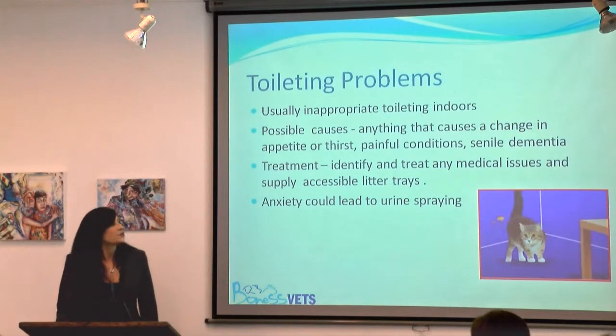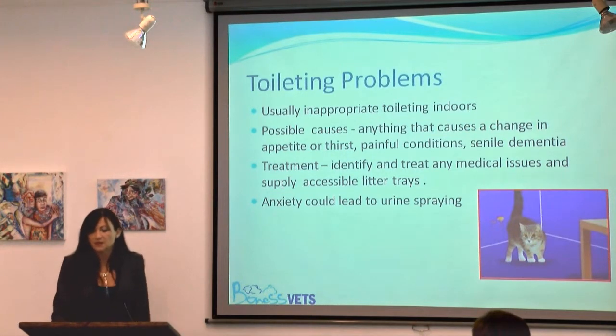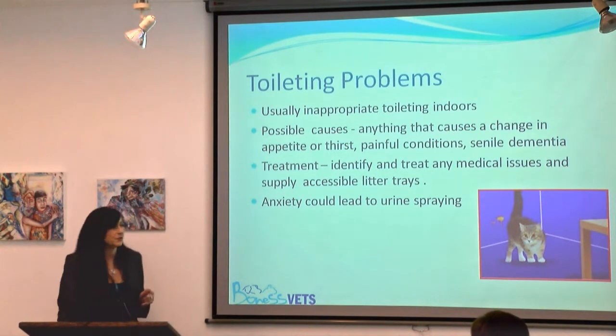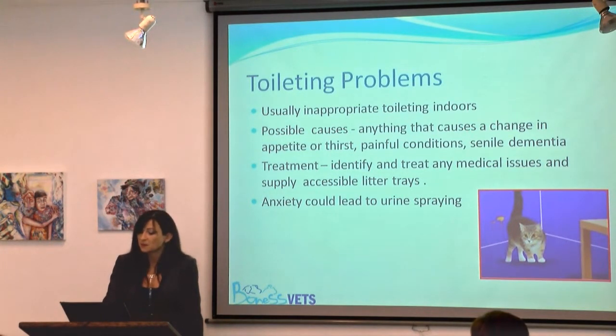Another really common geriatric problem is hyperthyroidism — actually probably the second most common in this country, though it varies around the world. This also causes cats to drink more and urinate more, and can cause inappropriate urination. In fact, hyperthyroidism can cause a significant number of behavioural manifestations, so it's something that keeps cropping up.